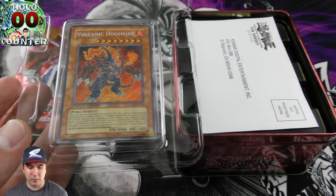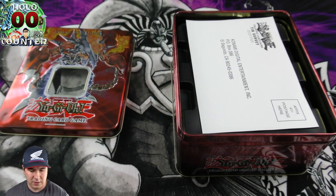There's our Volcanic Doomfire secret rare — absolutely gorgeous card, wow. We're going to mail that into PSA and hopefully get it back as a 10.